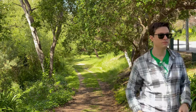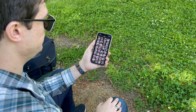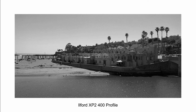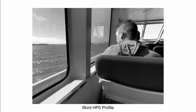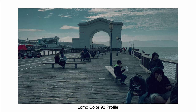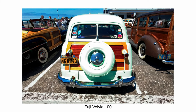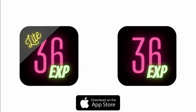With over 50 different film emulations that simulate the amazing looks of popular film stocks from Kodak, Fuji, Ilford, Lomography, Polaroid, and more. I have also released a free light version with a selection of features for you to test out. So download it today on the iOS App Store.